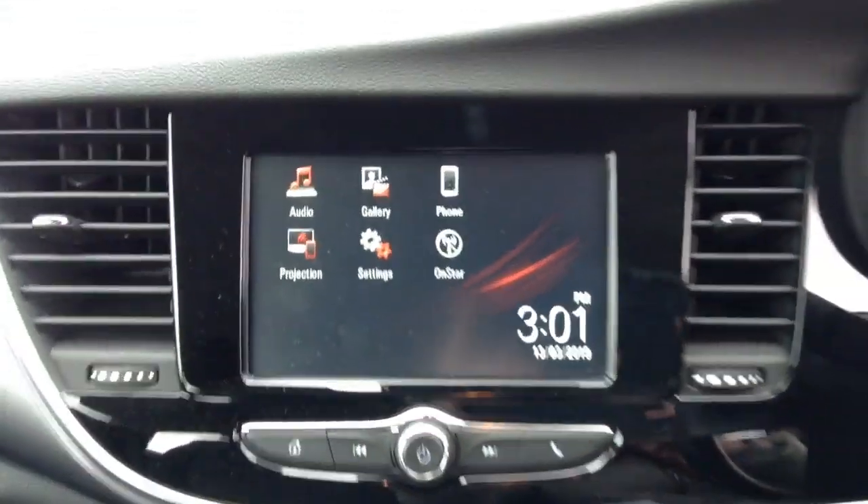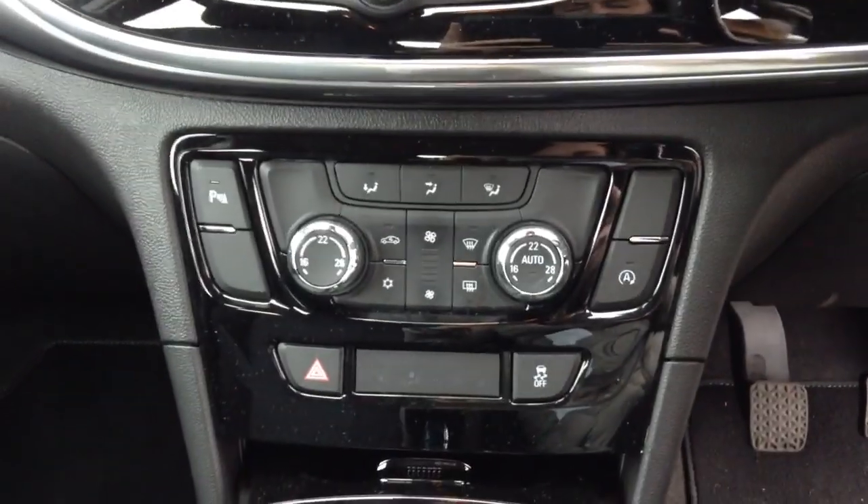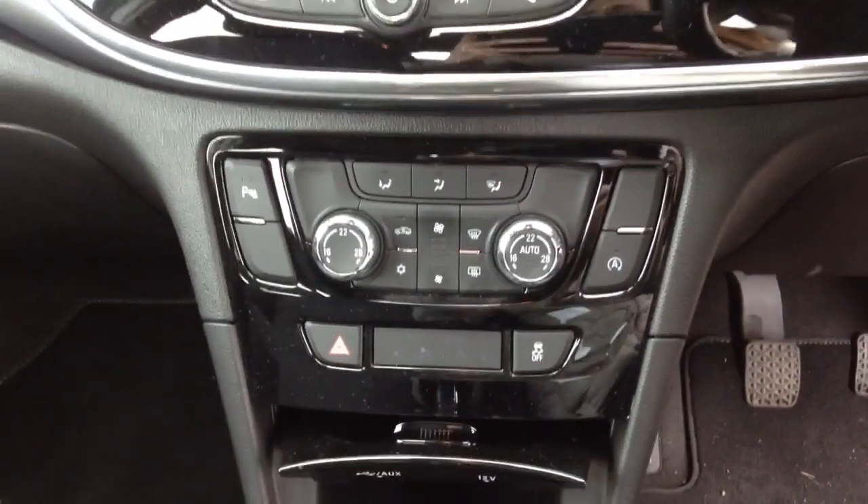As we go into the car, the features here include the black cloth interior, touch screen, AM, FM, DAB radio, Apple CarPlay and Bluetooth, as well as dual zone climate control and air conditioning.